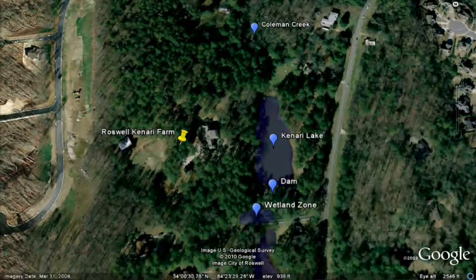As you can see, Canary Lake is fed by our adopted stream, Coleman Creek. The lake is formed by a small dam at the southern end. A pipe slowly drains water out of the lake and into a wetland zone, and then into the next lake down the chain.